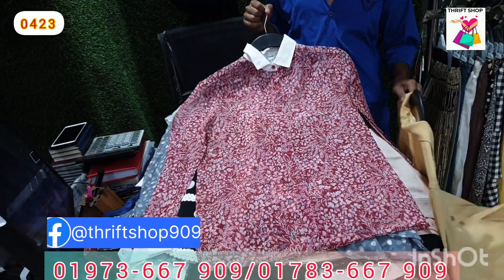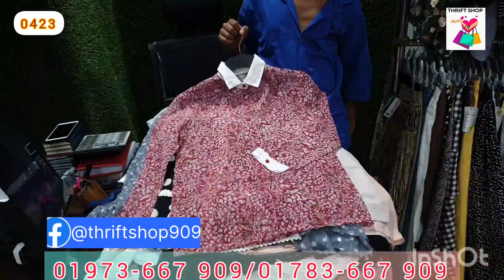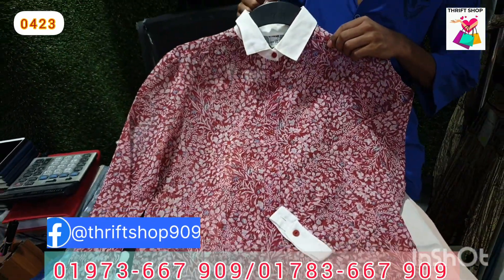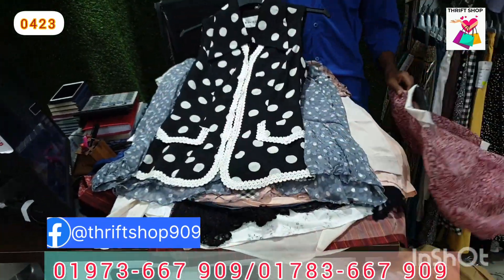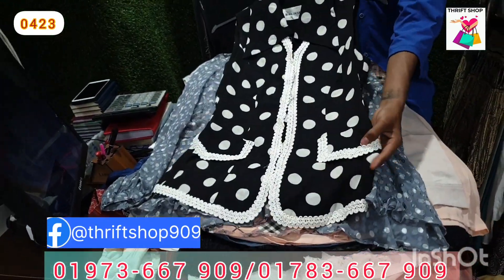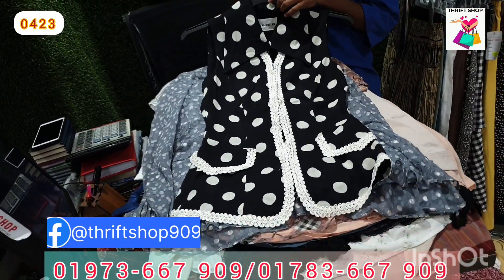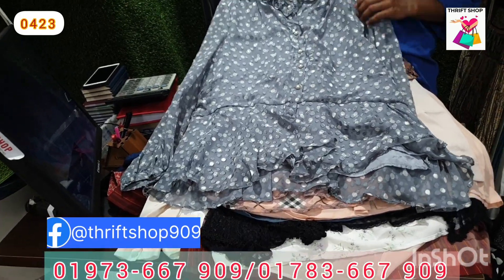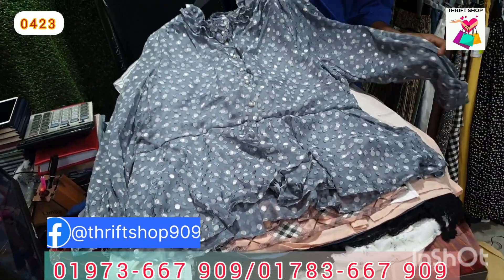We will also see our number and email and WhatsApp. These are the print out. We will see the paper on this one. We will see the paper on the top. This is a very stylish top. It is very stylish.